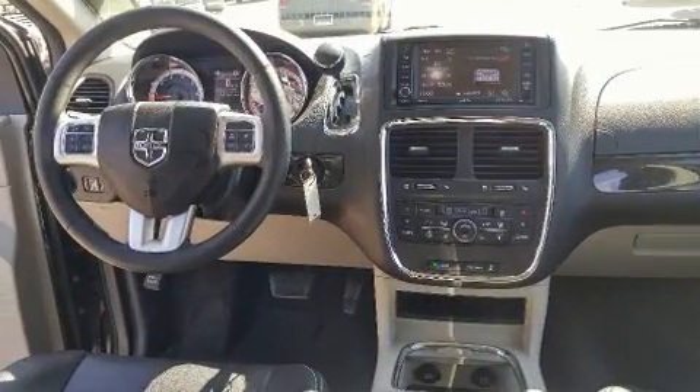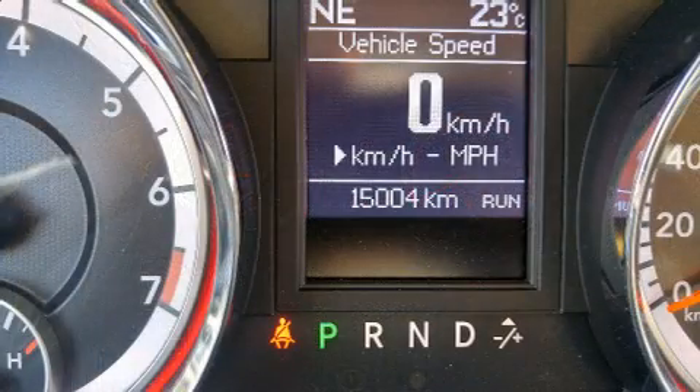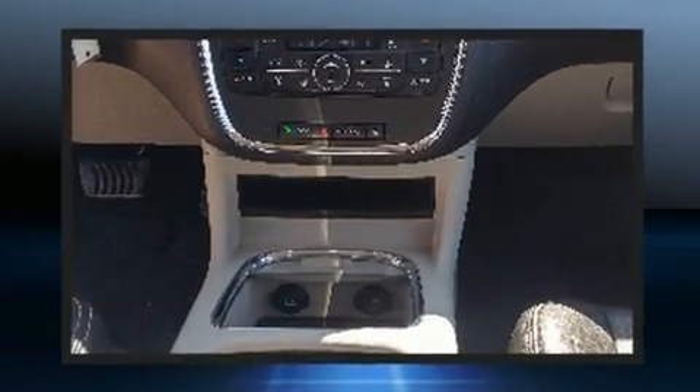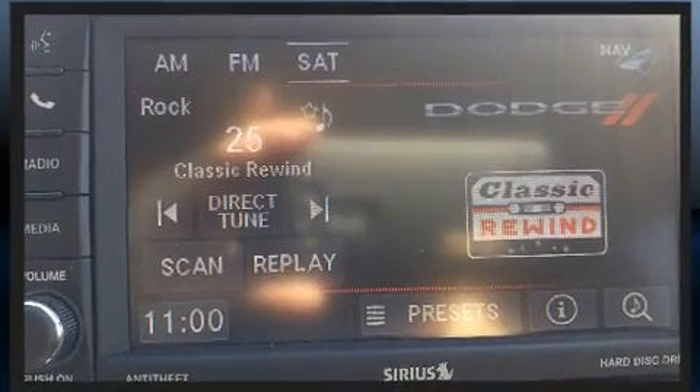Dodge prioritized comfort and style by including one-touch window functionality, a tachometer, a trip computer, heated door mirrors, and much more. Storage solutions are integrated throughout the interior, demonstrating thoughtful attention to detail.